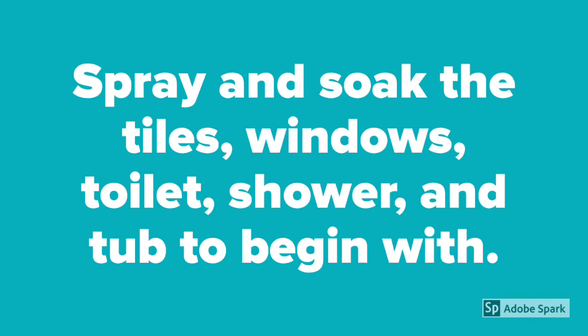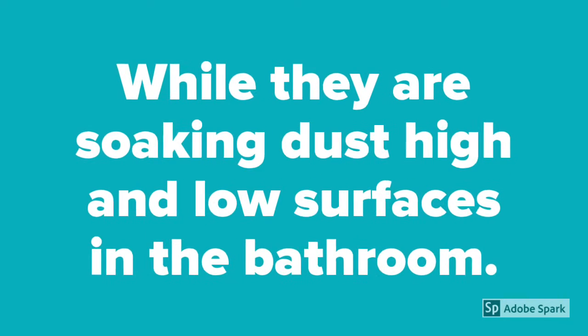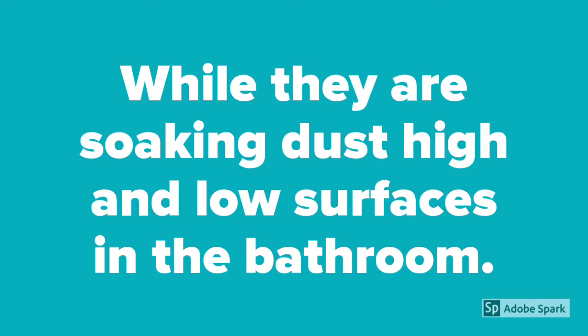Spray and soak the tiles, windows, toilets, shower and tub to begin with. While they are soaking, dust high and low surfaces in the bathroom.